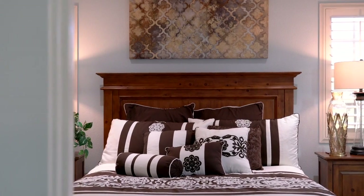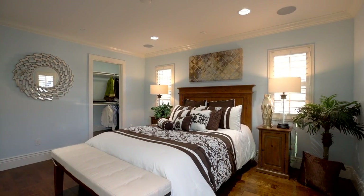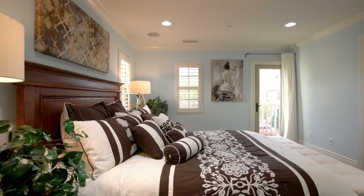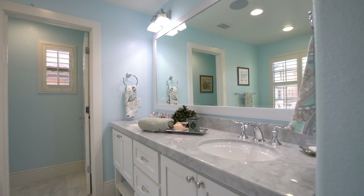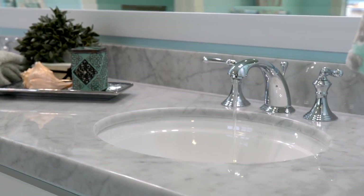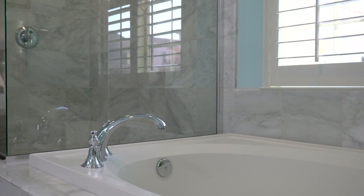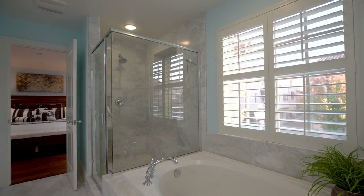The spacious and bright master suite features beautiful wood floors, built-in speakers, walk-in closet, and plantation shutters. The master bathroom features elegant marble floors and a convenient dual vanity with marble countertops, a large soaking tub, and a glass-enclosed shower with gorgeous marble tile walls.